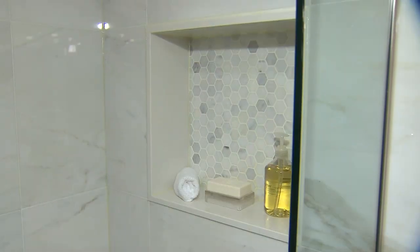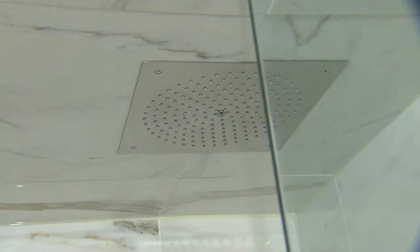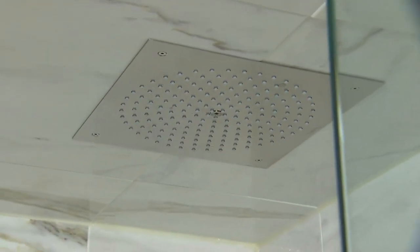My absolute favorite feature in the bathroom is the heated bench that we built below the recessed rain head shower. How's that for a little bit of indulgence?